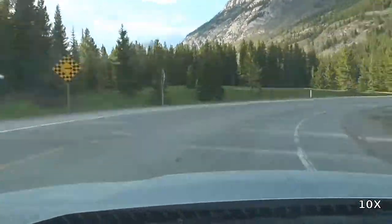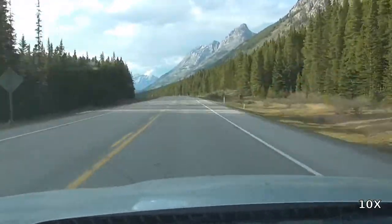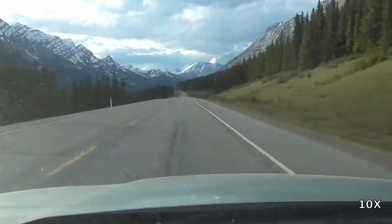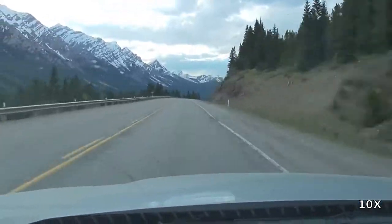Here we are at Highway 40. This particular intersection is just meters north of the Winter Closure Gate. South of this point, Highway 40 is closed every winter until about mid-June.